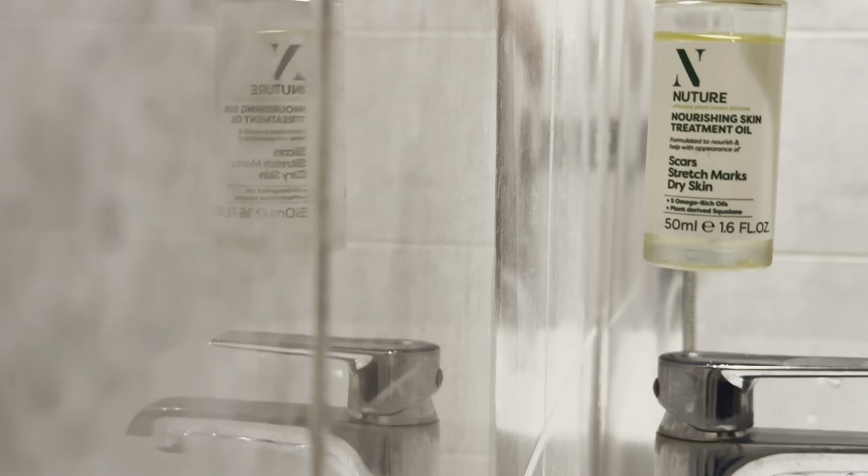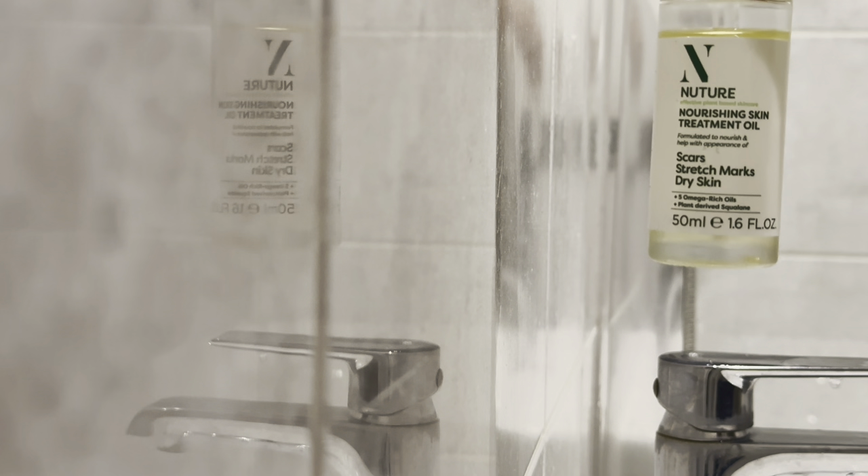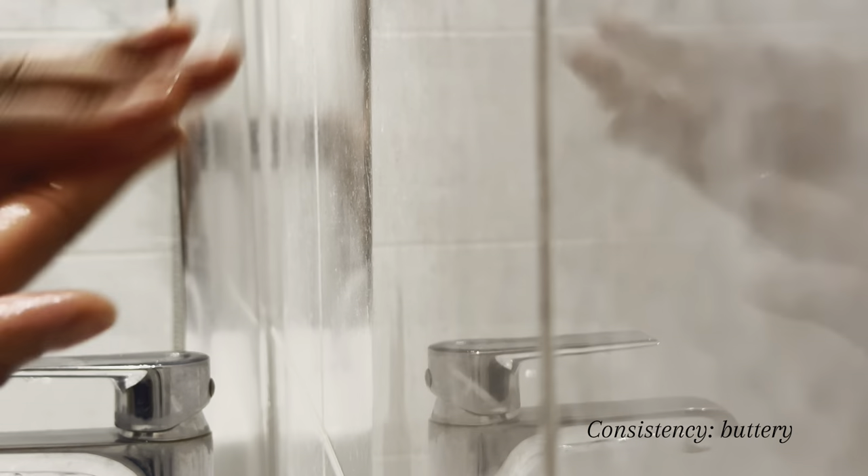To finish off, I use Nature Nourishing Skin Treatment Oil, which has five omega-rich oils and organic compounds that help with the appearance of scars, stretch marks, and dry skin. I like to apply my oils whilst my face is still wet so it soaks in and does its thing. I'm currently on my second bottle — I never thought I'd come across an oil that can transform your skin in two weeks, but that was until I found Nature. This oil is truly magical; the glow on my face speaks for itself. I massage the oil into my skin so it really penetrates and gets to work.